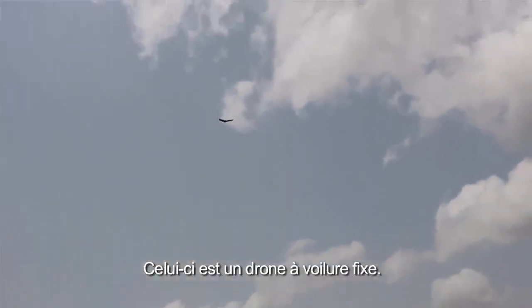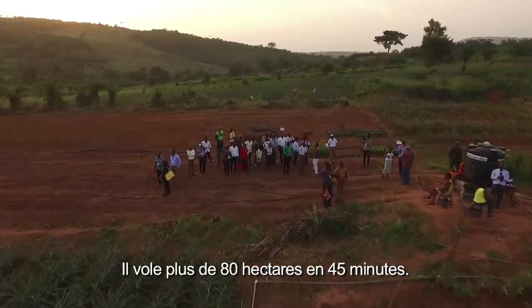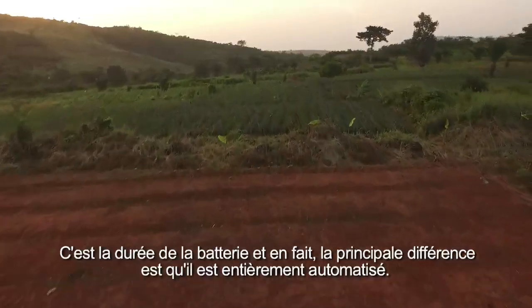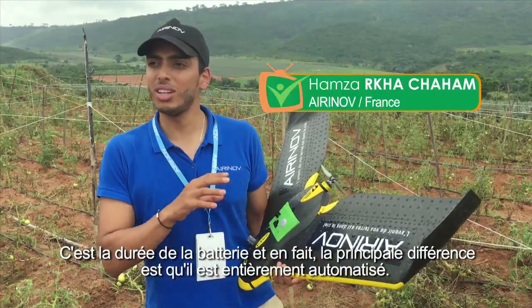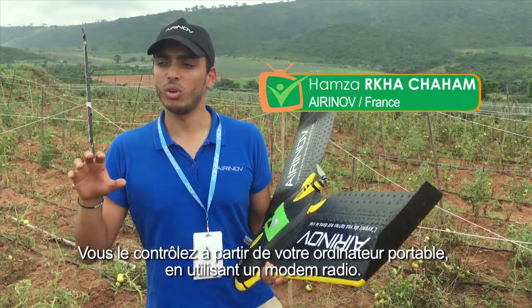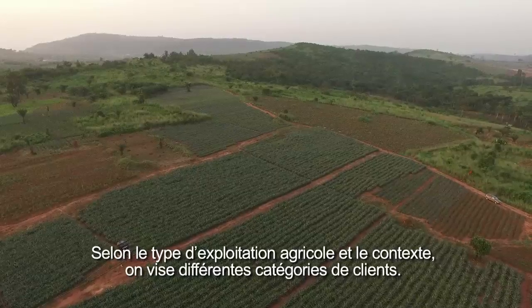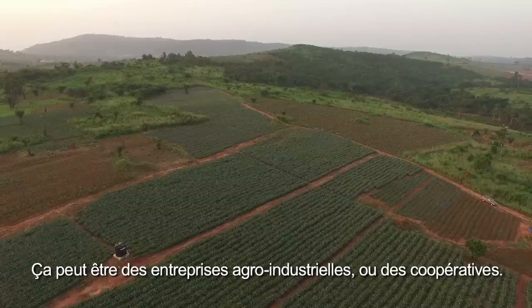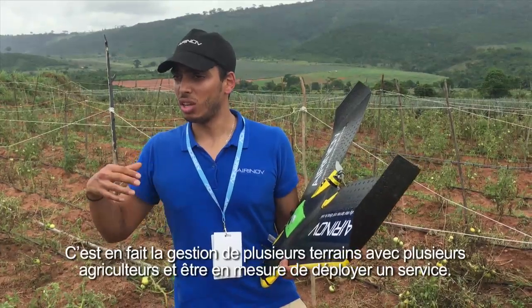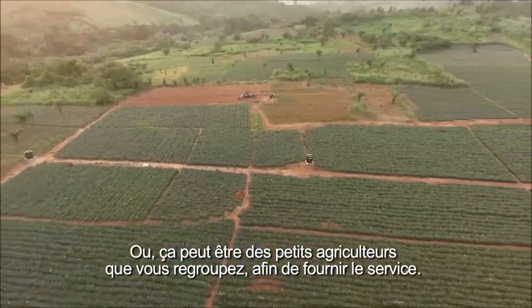This one is a fixed-wing drone. It is mainly conceived to cover large areas — it flies over 80 hectares in 45 minutes, which is the duration of the battery. The main difference is that it is completely automated: you control it from your laptop using a radio modem. Depending on the farming structure and context, you are addressing different customers — it can be agribusiness companies or cooperatives managing several lands with several farmers.